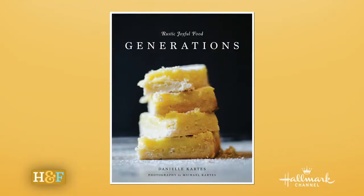Welcome back everybody! I am here in the kitchen with a first-timer to our home. Her name is Danielle Karnas, and she's making a very beautiful recipe from her new cookbook, Rustic Joyful Food Generations. What a beautiful book.